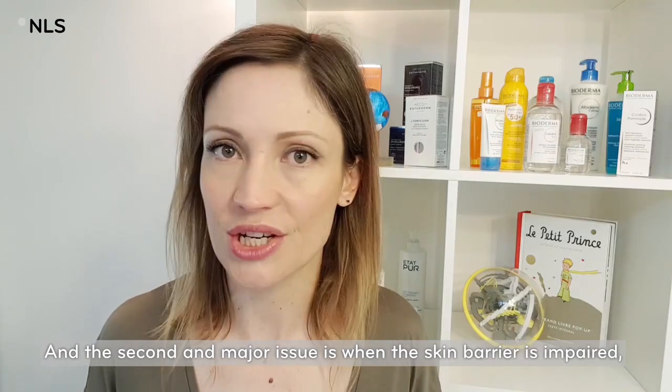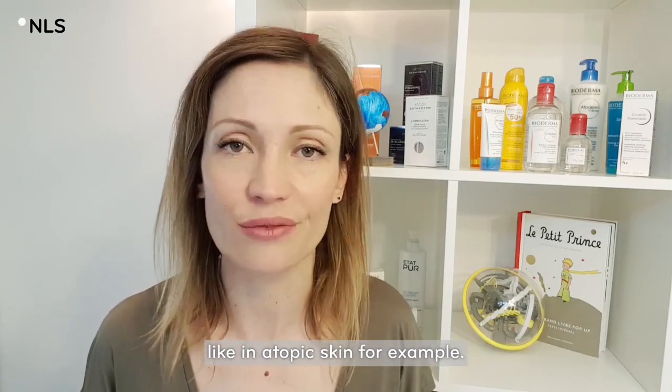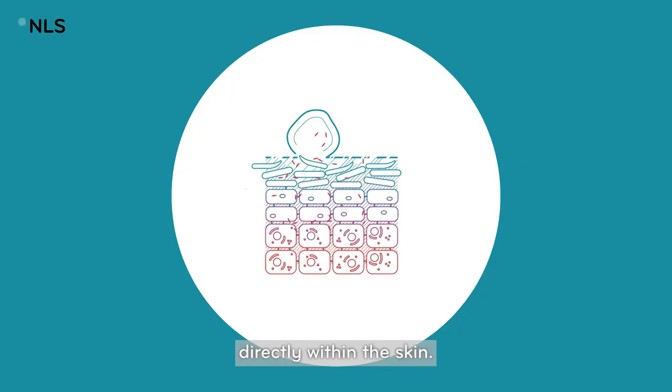The second and major issue is when the skin barrier is impaired, like in atopic skin for example. The pollen grain can release its allergenic proteins directly within the skin.